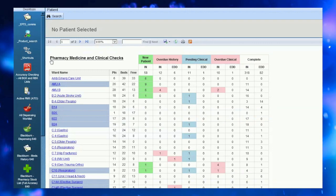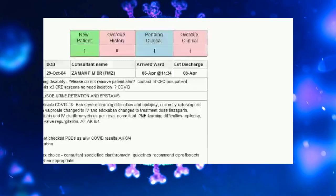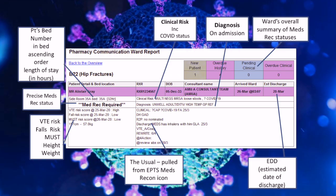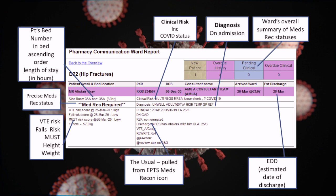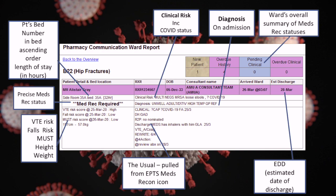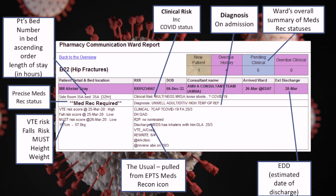The new pharmacy communications sheet, accessible through EMM, will help you do a more effective job as it pulls through safety alerts from EPTS — the electronic patient tracking system that everyone calls the bed board. Amongst other things, this shows whether patients are suspected or positive with COVID-19, and as well as the regular information that you enter, it also has new features like VTE status, falls risk, MUST score, height and weight, provided these have been recorded by other clinicians.